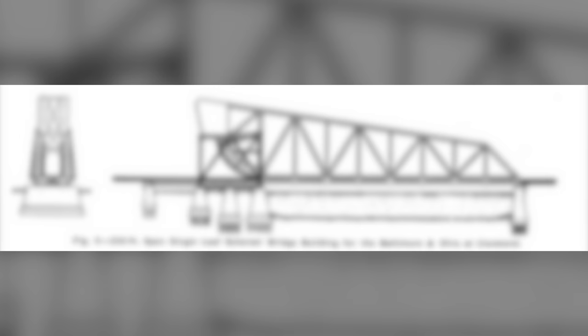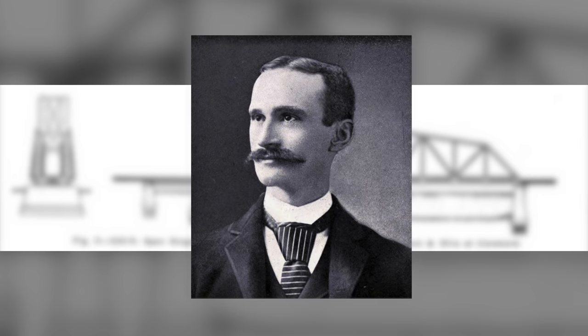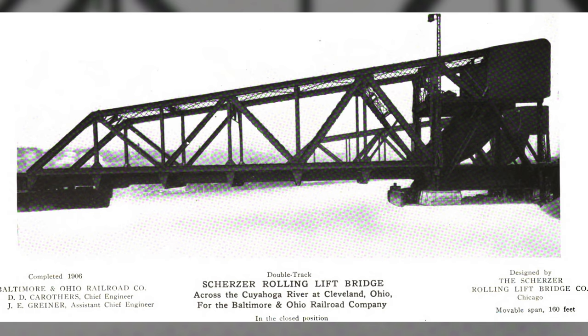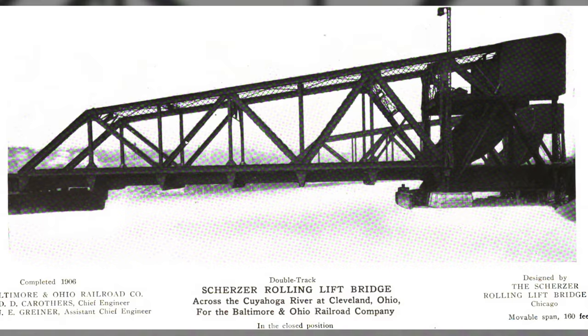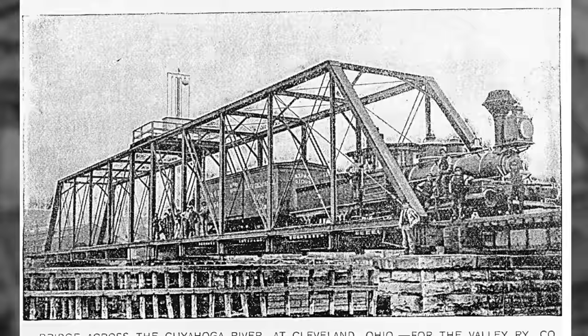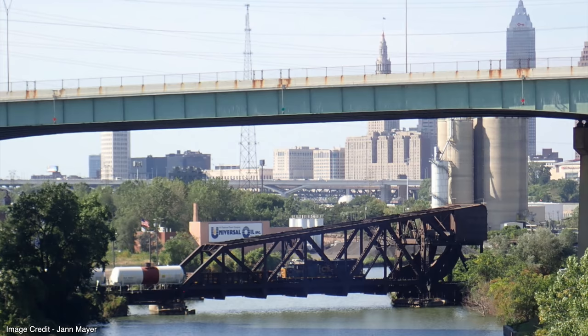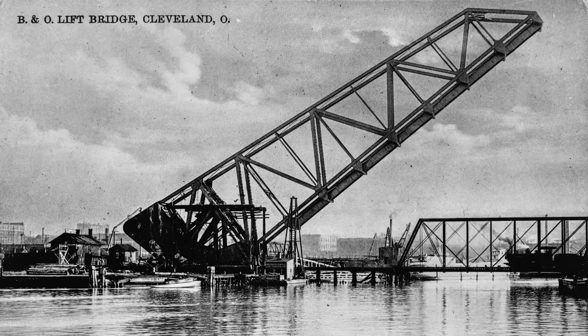Scherzer rolling lift bridges were a refined bascule-type bridge invented by Chicago engineer William Donald Scherzer. He patented his design and formed a company with the same name a few months before his death in 1893. His brother, Albert Scherzer, took over the business and built hundreds of examples around the world. In fact, even before B&O's Bridge 464 began construction, B&O had a double-track, 160-foot Scherzer rolling lift bridge built by West 3rd Street in 1906, numbered 460, which replaced the Valley Railway's first swing bridge. Bridge 460 is Cleveland's only Scherzer rolling lift bridge still in operation, under B&O's successor, CSX Transportation.